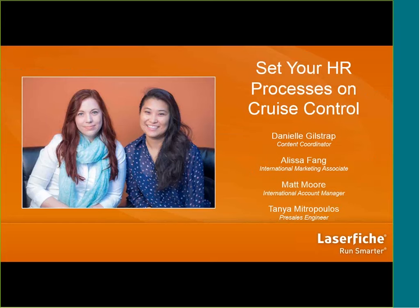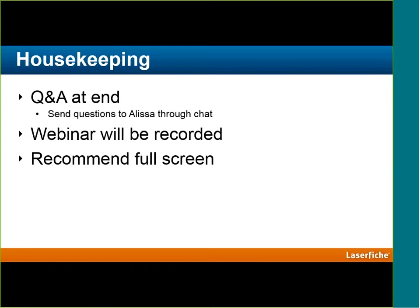Tanya will be available for question and answers at the end of the presentation. A few housekeeping notes: questions will be at the end, so feel free to write them out and we will go through a Q&A list. If there's anything we can't answer, we will definitely follow up. The webinar today will be recorded and available, so we'll be able to provide a link for colleagues who couldn't attend. We recommend viewing the demo in full screen — there should be an arrow at the top right of your display.